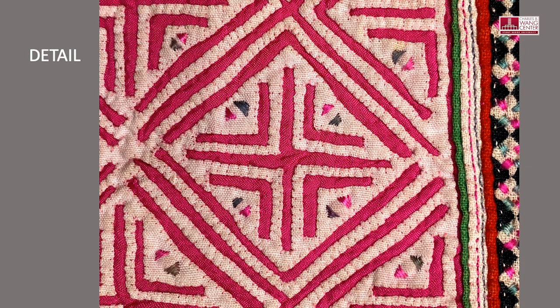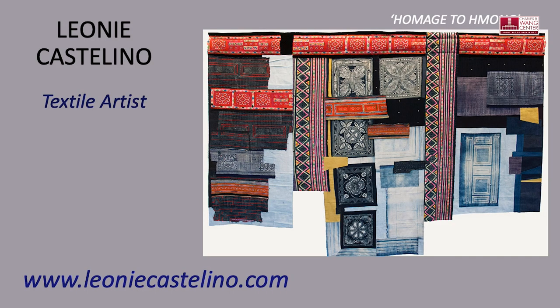This concludes this presentation of the clothing of some of the hill tribes of Vietnam and Thailand. In 2014, I was invited to exhibit at Seas of Blue Asian Indigo Art at the Charles B. Wang Cultural Center at Stony Brook University in New York. This is my homage to Hmong — created from the skirts of the hill tribes. It's given me great pleasure to share this extraordinary textile art of these Highland people of Vietnam and Thailand. Thank you.